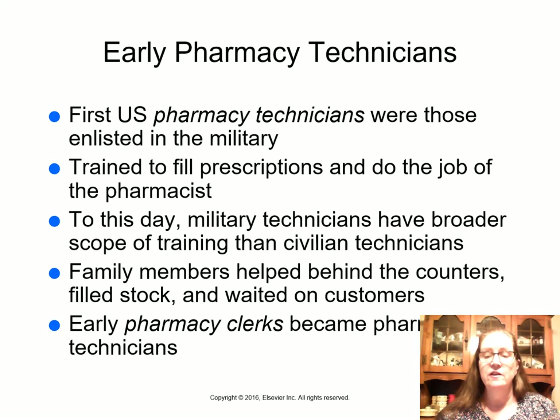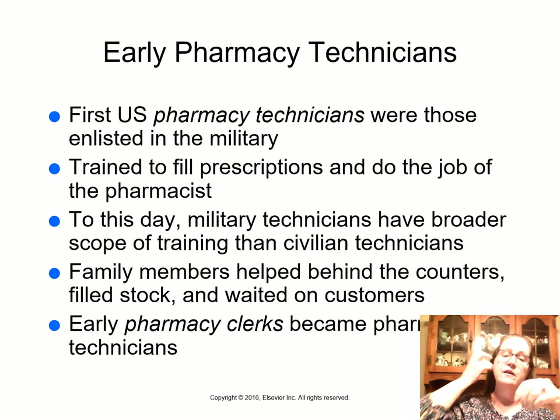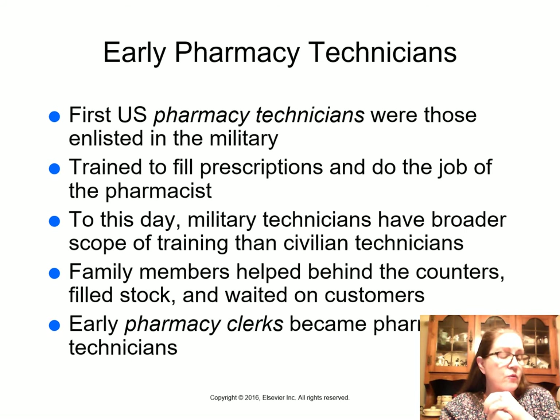Before 1992 in California, there was no such title as pharmacy technician. When I first started working in pharmacy in 1988, I would get medication for the patient, ring it up, and give basic instructions. If patients had more technical questions we'd call the pharmacist over. Family members and pharmacy clerks working in the pharmacy later became pharmacy technicians.